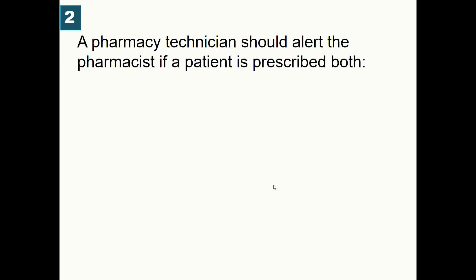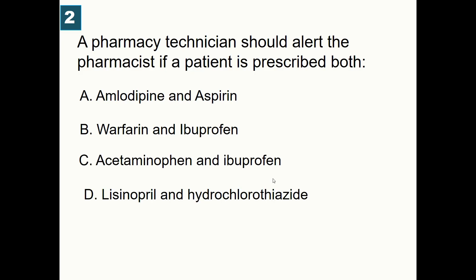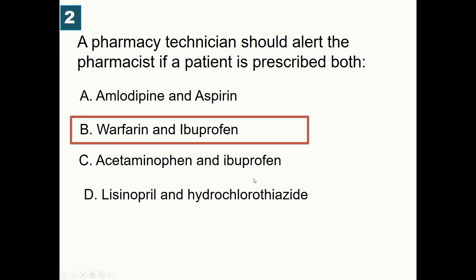A pharmacy technician should alert the pharmacist if a patient is prescribed both: A) Amlodipine and aspirin, B) Warfarin and ibuprofen, C) Acetaminophen and ibuprofen, D) Lisinopril and hydrochlorothiazide. The correct answer is warfarin and ibuprofen. This combination can increase the risk of bleeding, requiring pharmacist intervention to manage this serious drug-drug interaction.